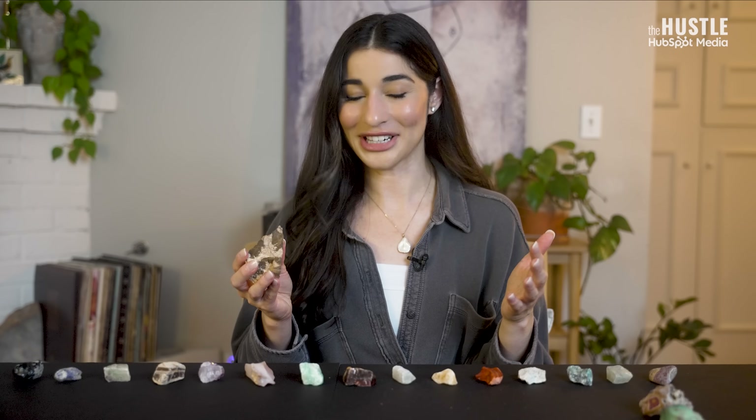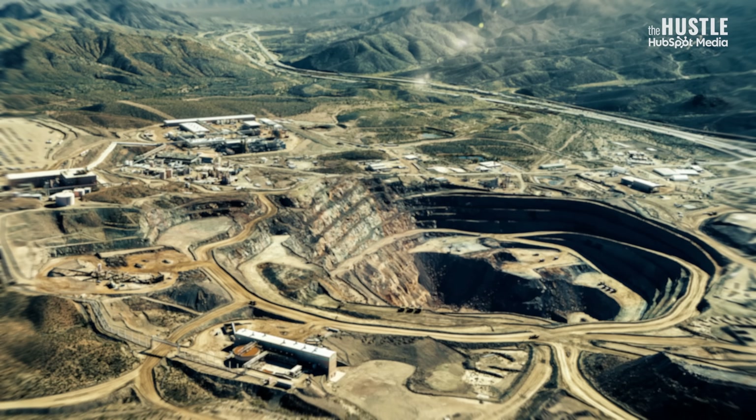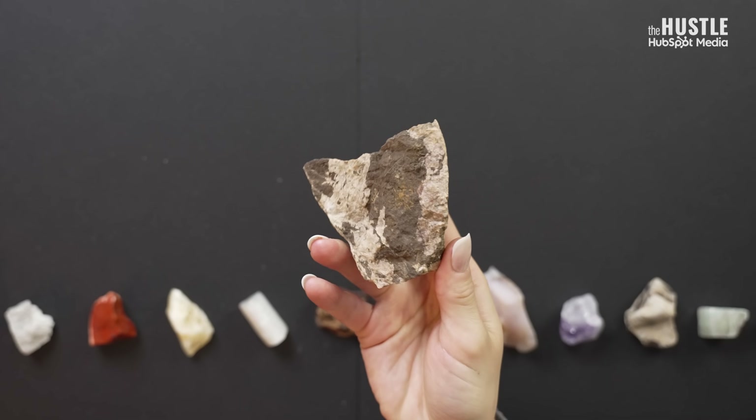My rock shopping story gets even crazier because this piece of ore is actually from the Mountain Pass mine and it was dug up in the 1990s — so yes, it does have real rare earth elements inside of it. By the way, the shop owner let me borrow this. I have to take it back. Don't worry, Walter, I'll bring it back.